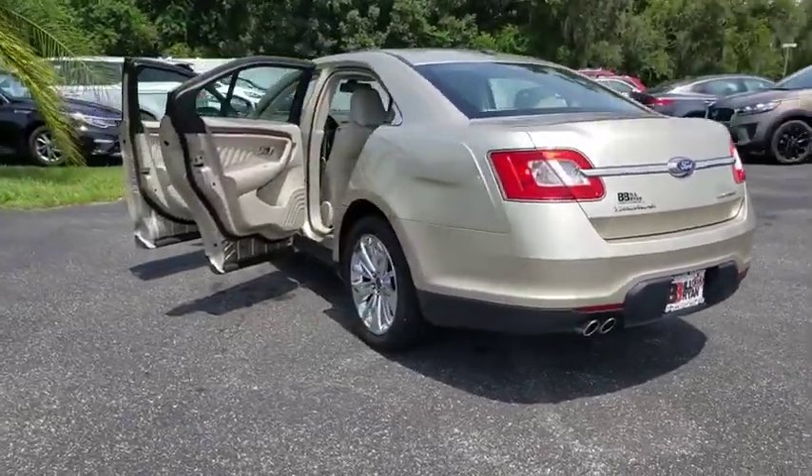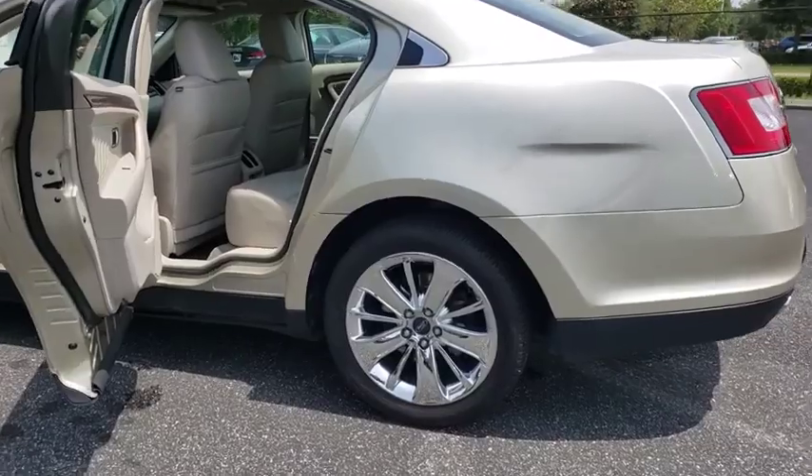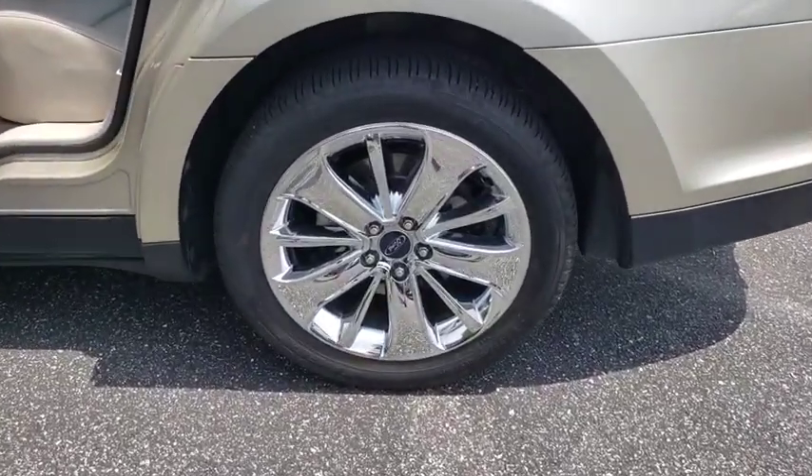This vehicle has less than 100,000 miles. Here are some of this vehicle's great options: steering wheel audio controls,